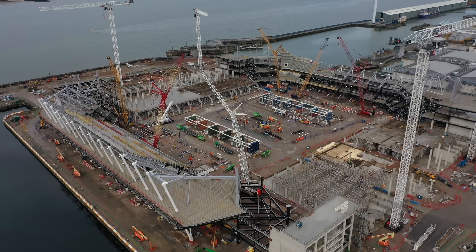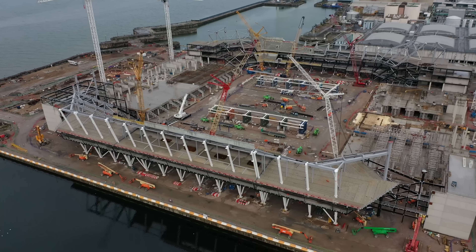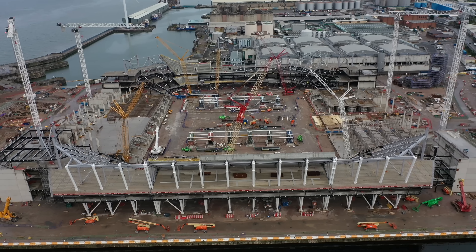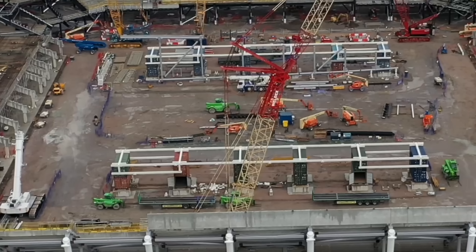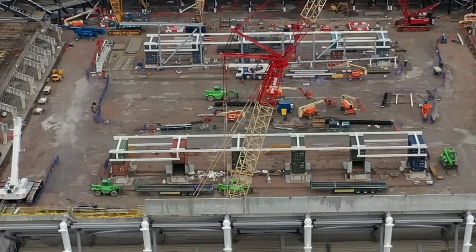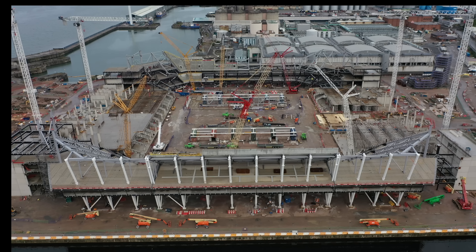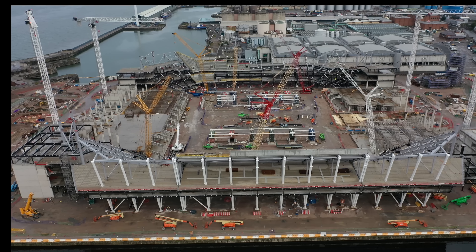The drone really doesn't do justice to how high this stand looks from the ground, because I'm in the air looking at it. Let's get a look across to where the pitch is going to go, to see where the containers are in the middle — we know what these are now. They're where all the roof trusses are going to be built on top of them. For weeks it had me stumped, but I like to figure things out rather than going on Everton websites — it makes it more interesting.